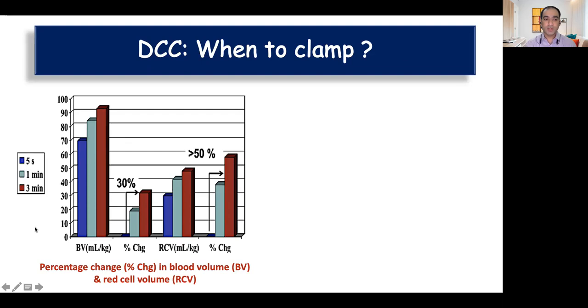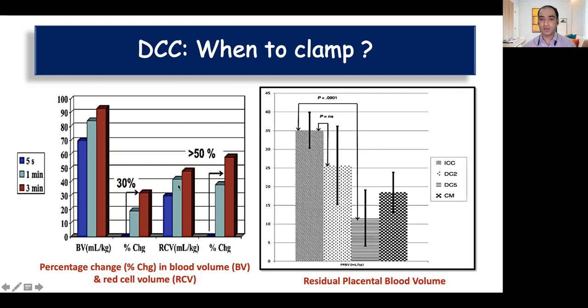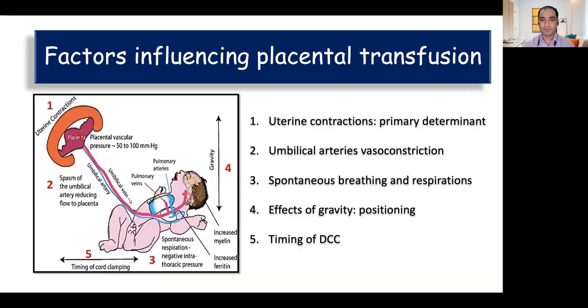When should we clamp the cord? The amount of blood transfer from placenta to fetus is directly proportional to the delay in cutting the cord. Blood volume is maximum when we cut the cord at three minutes compared to one minute, which is in turn more than cutting at five seconds. The same holds true for red cell volume. The amount of blood left in the placenta is least after delaying cord clamping by five minutes. Comparing delayed cord clamping at five minutes versus cord milking, it is delayed cord clamping by five minutes that causes maximum transfer of blood to the baby.